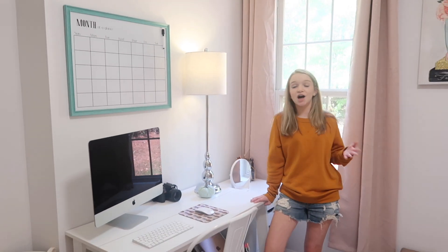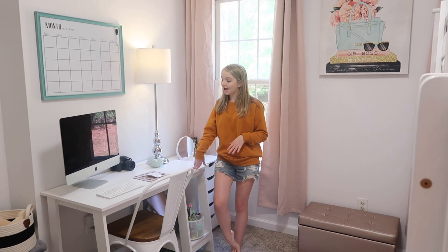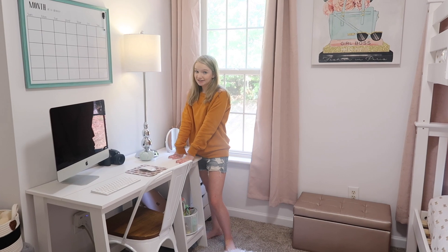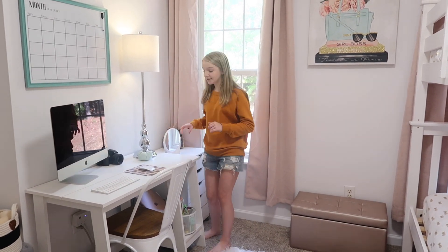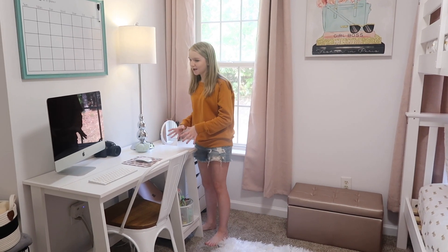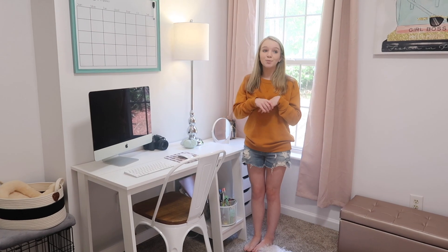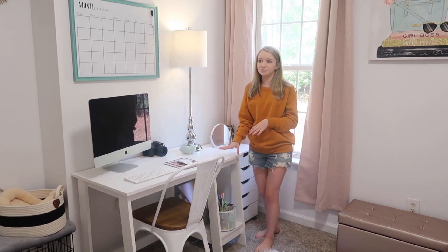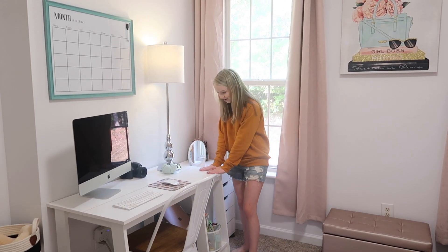And then this part is one of my favorite parts of the whole entire room. As you guys know, we did not have any workspace to edit, and you have to edit a lot to be a YouTuber. This desk was actually downstairs in the kitchen. Mom didn't want it in the kitchen anymore — she wanted a table there. So when we opened up a lot of space in here, I asked if we could please move the desk upstairs, and Mom was like, oh my gosh, that's a perfect idea. So we did, and it looks so good in our room.